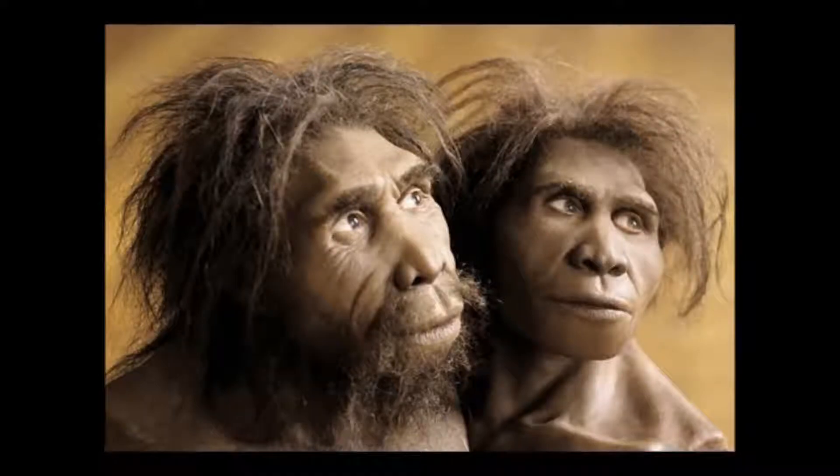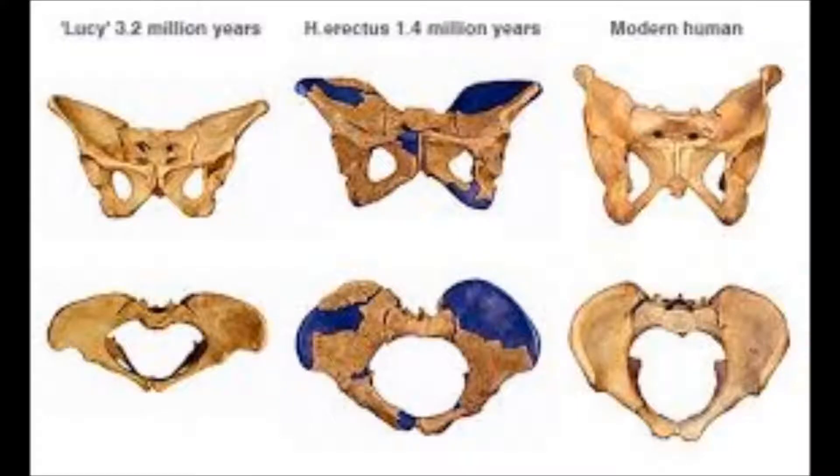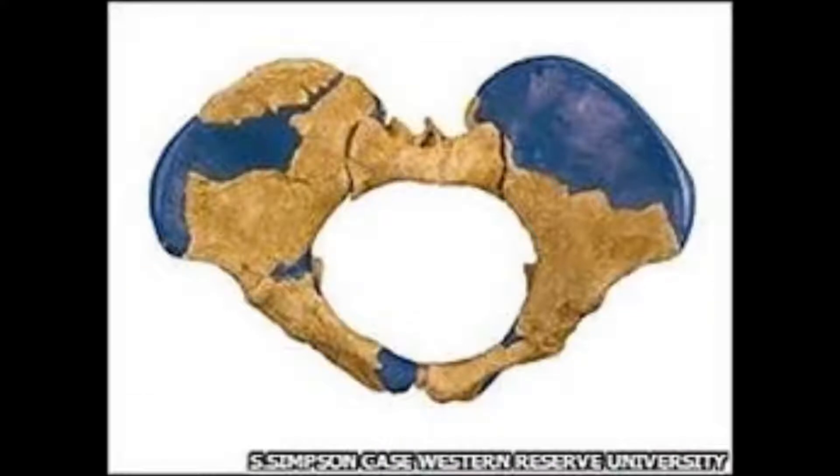Lucy, who was dated at 3 to 3.6 million years old, had a pelvis that was very narrow compared to modern humans. Looking at skulls from this era, which were characteristically small at about 430 cc, we can presume that her delivery was more primitive and she did not have a terrible amount of pain in childbirth.